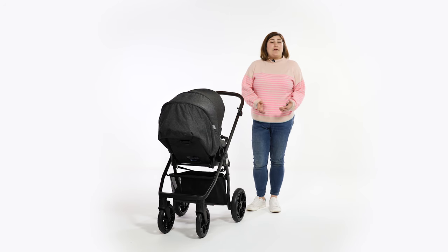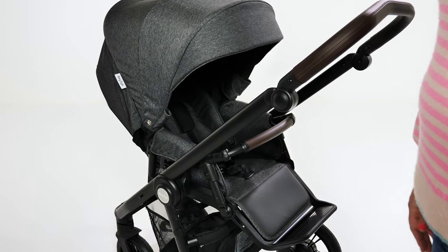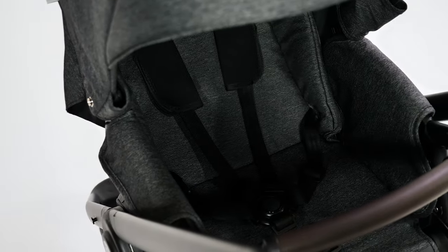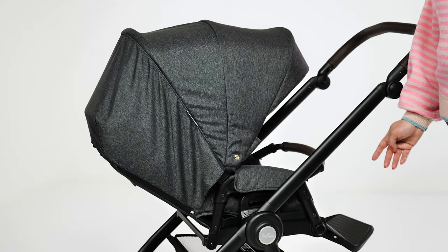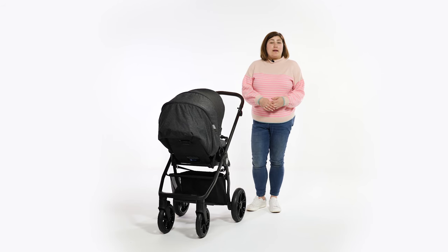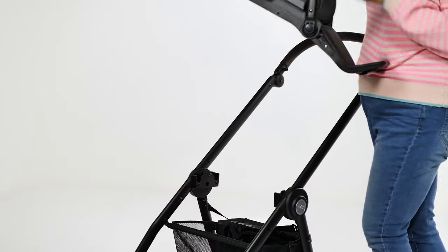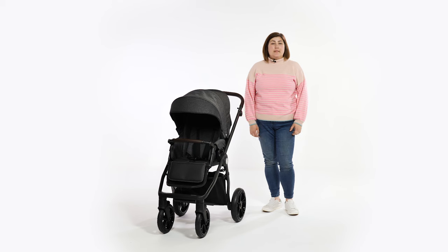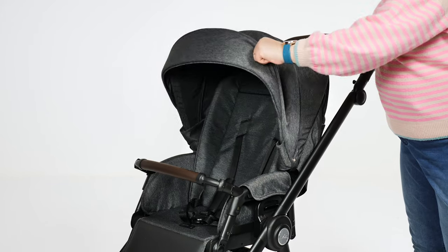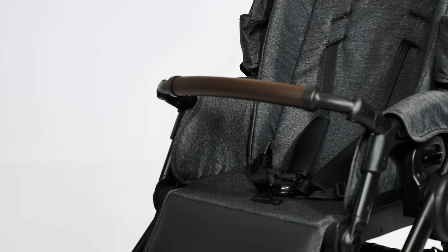Once your little one has outgrown the carrycot, they'll move on to the seat unit, which is suitable from birth to 22 kilos. We love the fact that you have the option to use a seat unit as well as the carrycot during the first six months. An upper weight limit of 22 kilos means the seat should last until your little one walks full time. The seat can be used parent-facing or world-facing, offering great flexibility. To remove the seat, there are handles on either side which you just need to lift simultaneously. The seat itself is spacious, with a width of 32cm and height of 50cm, with noticeably high sides offering excellent protection from the elements, especially when teamed with the apron or footmuff.